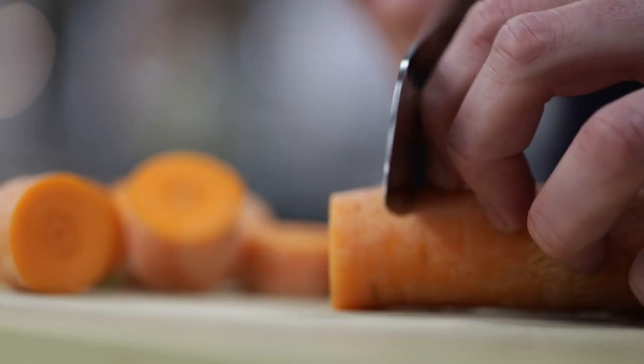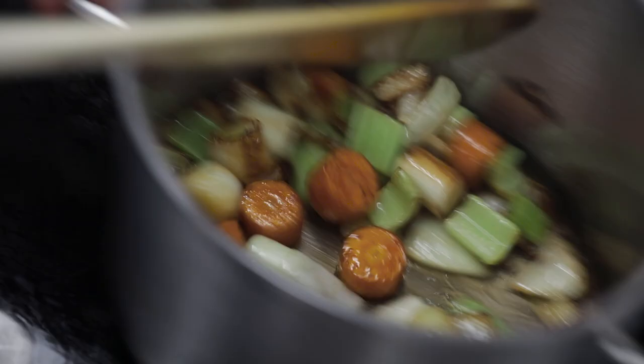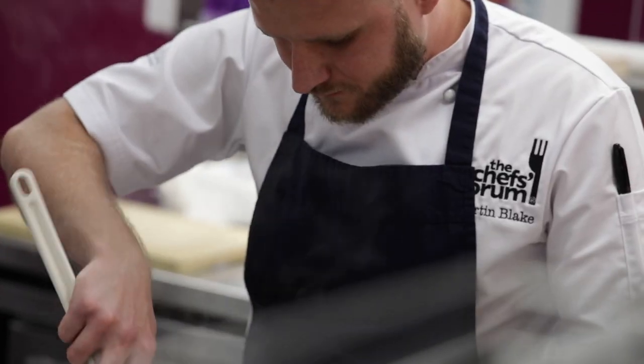Whilst the wings are roasting, in a pan we're going to chop mirepoix — so carrot, leek, celery, onion, garlic — and roast that off in a little bit of oil. A nice bit of colour. The reason you want to get colour on it is because you're trying to give the sauce more flavour. Roasting it is going to bring flavour to the sauce.